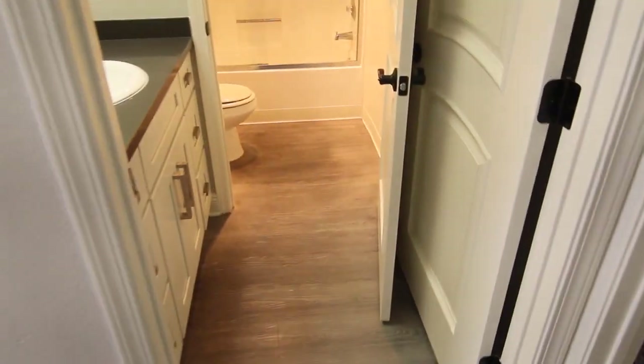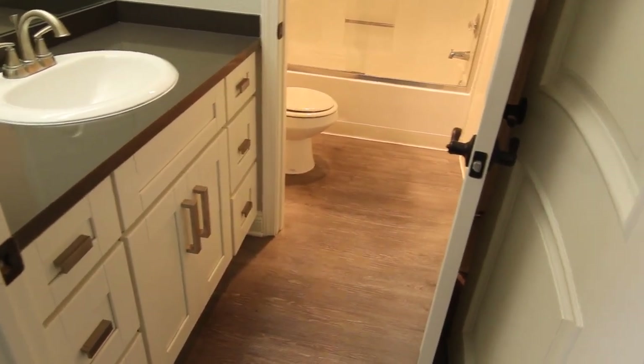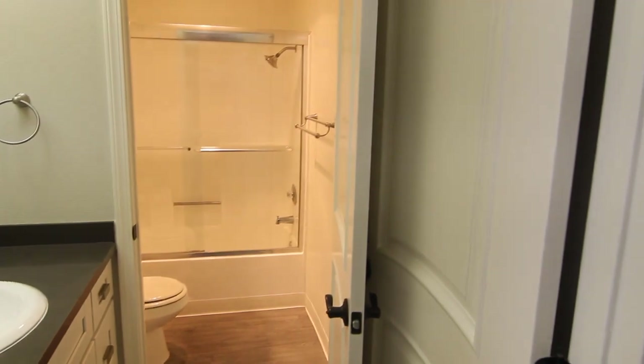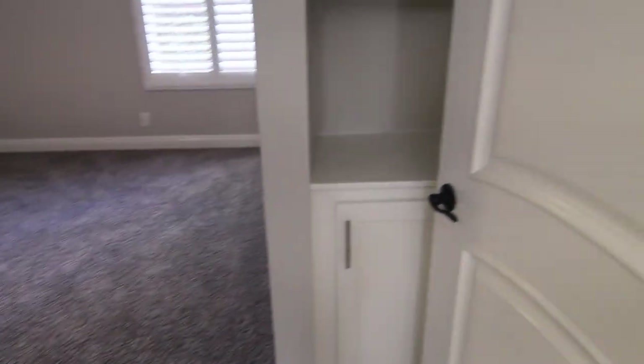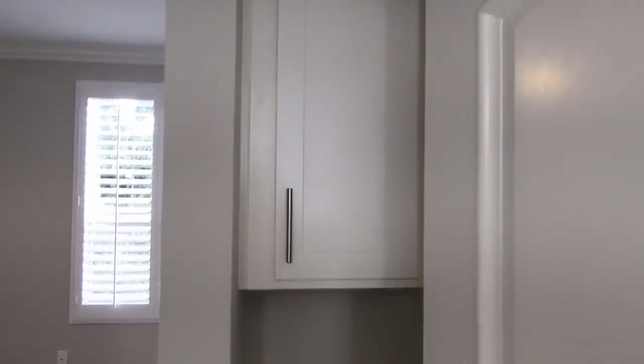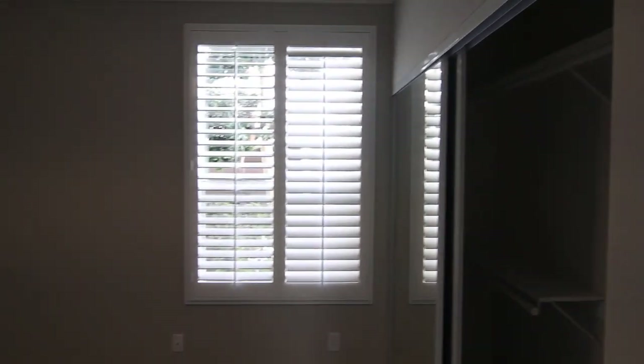The second bedroom has a detached bathroom with a vanity right there and a shower and bath combo in the back, along with some storage. It's another good sized bedroom with carpet, a ceiling fan, and mirrored closets.